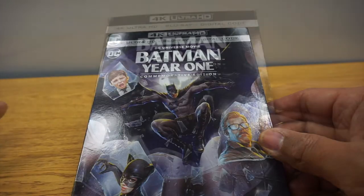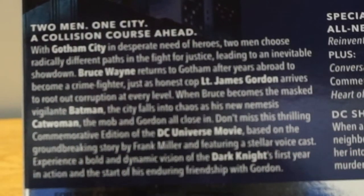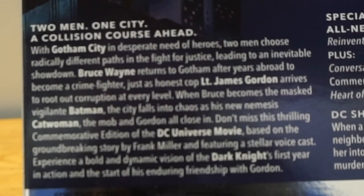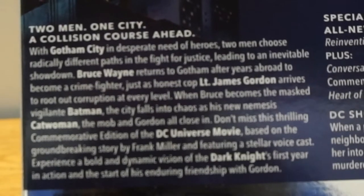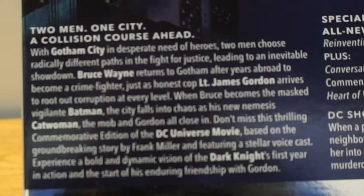I'm excited — I haven't watched this since it came out, and I'm looking forward to checking this out again. So we can see on the back of the slipcover: Two men, one city, a collision course ahead. With Gotham City in desperate need of heroes, two men choose radically different paths in a fight for justice, leading to an inevitable showdown. Bruce Wayne returns to Gotham City after years abroad to become a crime fighter, just as honest cop Lieutenant James Gordon. So you can see it's basically Batman Year One.